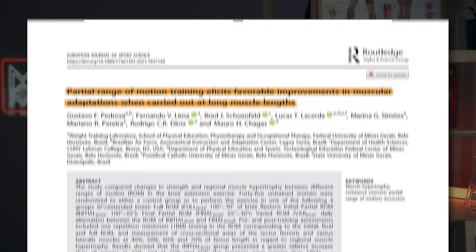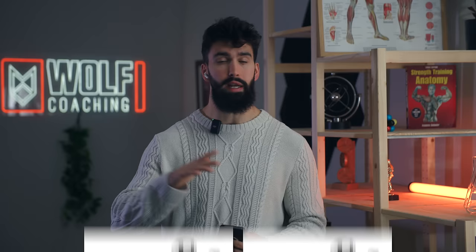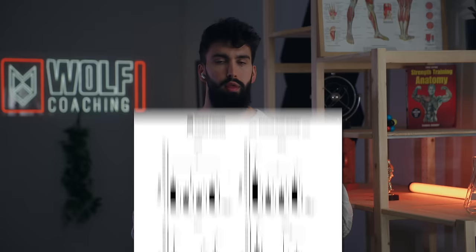Right now, we don't know what grows muscle — what are the signals and sensors? Very few studies are ecologically valid, using programs that reflect real-world training. One study by Pedrosa and colleagues in the quadriceps compared full range of motion on leg extensions to bottom-half partials, top-half partials, and a combination of both. The lengthened partial group generally still saw better hypertrophy of the quadriceps compared to the group doing both bottom and top half partials. On principle, we need more studies examining what range of motion does for hypertrophy in actual gym contexts.